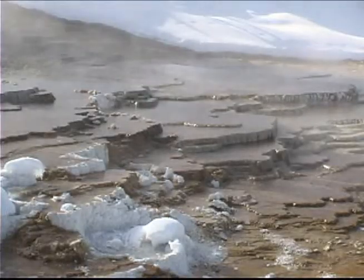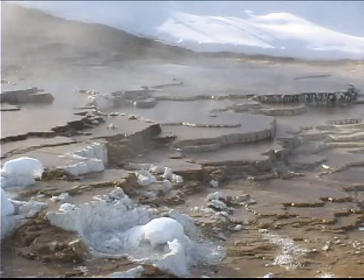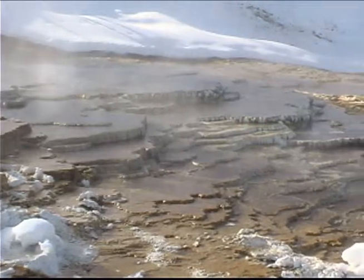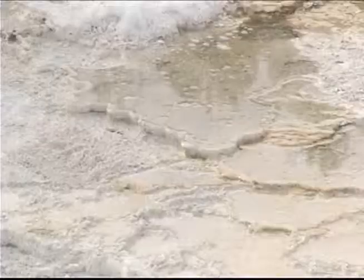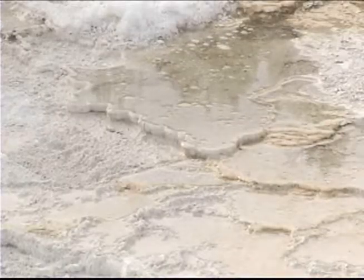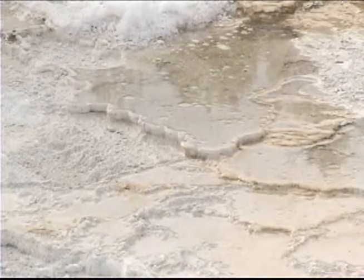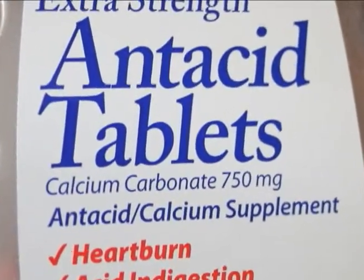The springs here are shaped uniquely because the hot water flows through limestone instead of volcanic rhyolite rock. The limestone is from an ancient inland sea that once covered the park. As the hot water and gases travel through cracks and fissures on the way to the surface, dissolved limestone is carried out and deposited as white travertine, or calcium carbonate, like in some antacid tablets.